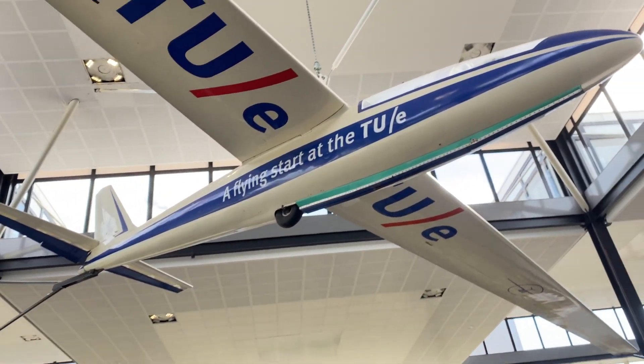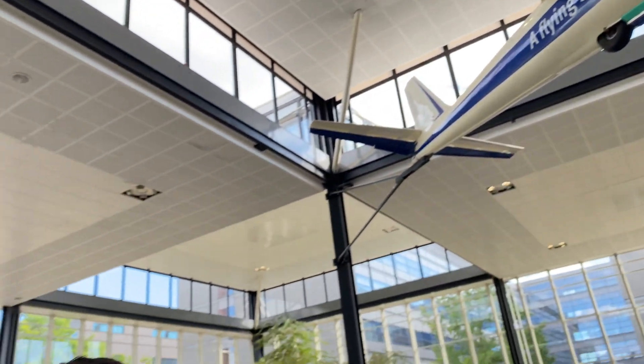Welcome back to the channel 'Ankit in Germany.' Today we are at the Technical University of Eindhoven, and we have a special guest who is doing a postdoc here — and she is also my wife. Let's welcome Dr. Shikha Diman. Today's topic is how to apply for a postdoc in the Netherlands. Can you introduce yourself to my audience?